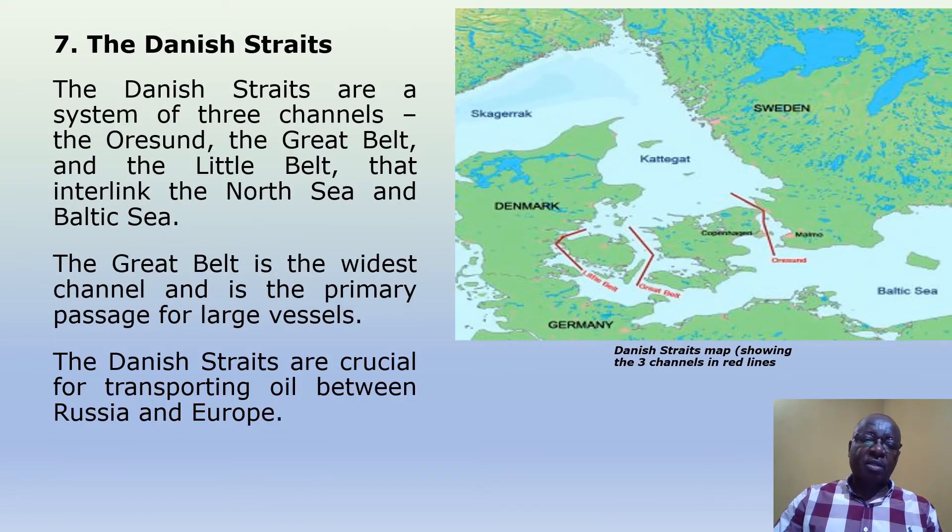The Danish Straits. The Danish Straits are a system of three channels — the Øresund, the Great Belt and the Little Belt — that interlink the North Sea and the Baltic Sea. The Great Belt is the widest channel and is the primary passage for large vessels. The Danish Straits are crucial for transporting oil between Russia and Europe.